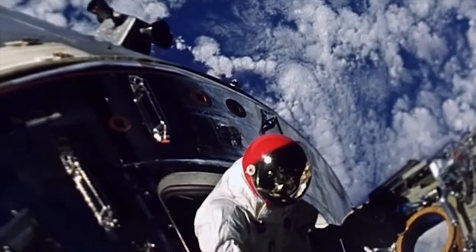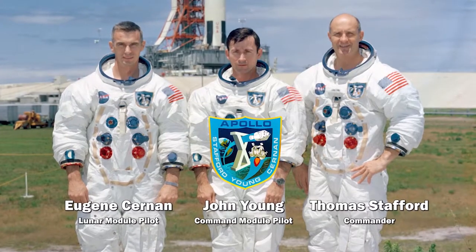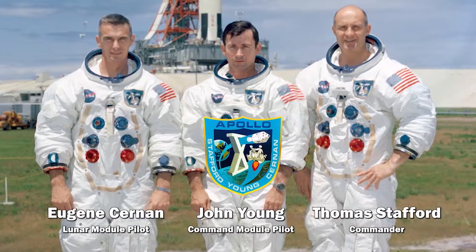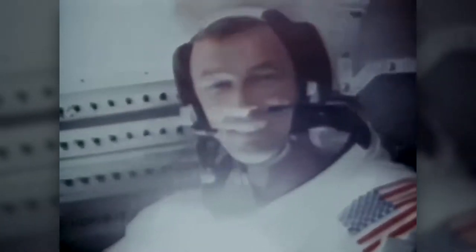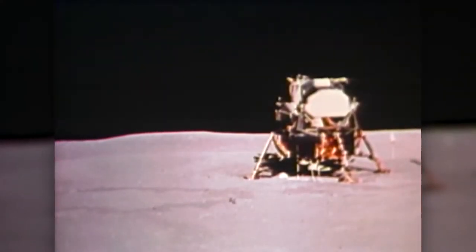The next test of the lunar module was conducted above the moon. Apollo 10 was a full dress rehearsal for the first lunar landing. The crew tested all aspects of the mission, even showing the initial docking of Charlie Brown with the lunar module Snoopy on the first color television transmission from space. Commander Thomas Stafford and lunar module pilot Eugene Cernan flew the lunar module Snoopy for eight hours, coming within 10 miles of the lunar surface and passing over the Sea of Tranquility, where Apollo 11 would land.